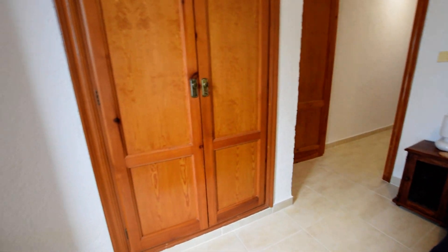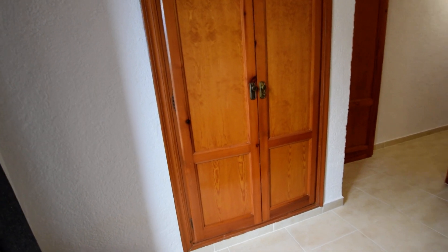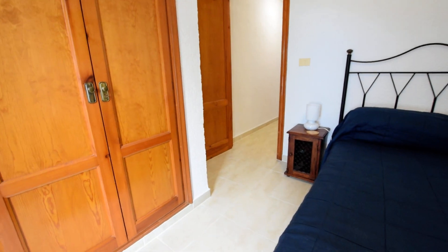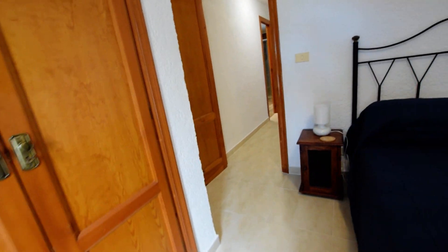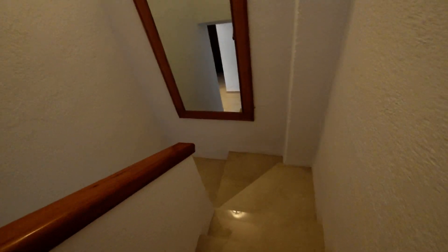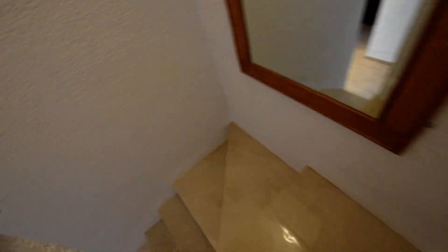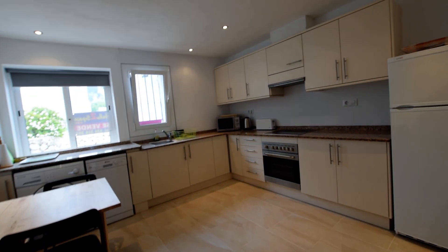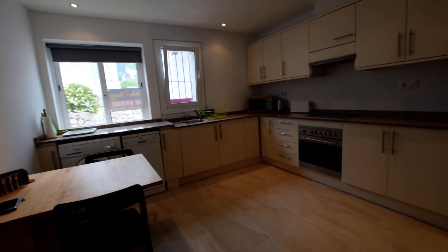That's two double bedrooms and then we've got the modern shower room. You've got a big bedroom down there and the bathroom. You've got the airing cupboard and then bedroom number one. I'm just going to take it down the steps now, back into that fabulous kitchen.